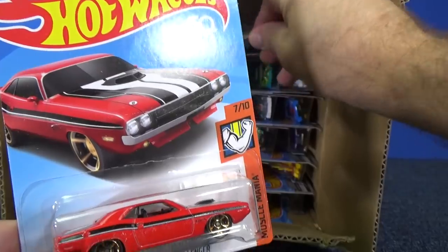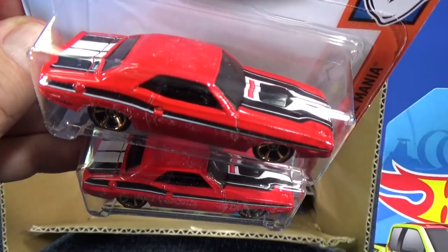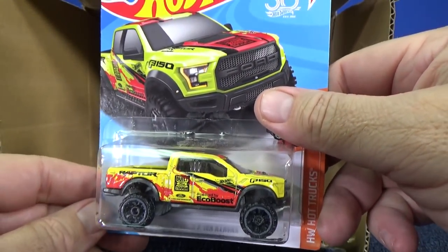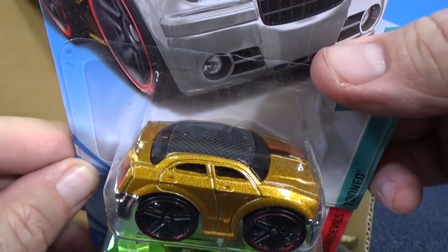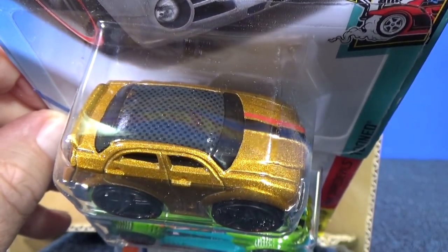Two samples there. Got graphics on top. Got another of the Raptor — looks like the same wheels. And here's a Chrysler 300C in gold. The roof actually has a pattern on it as well.